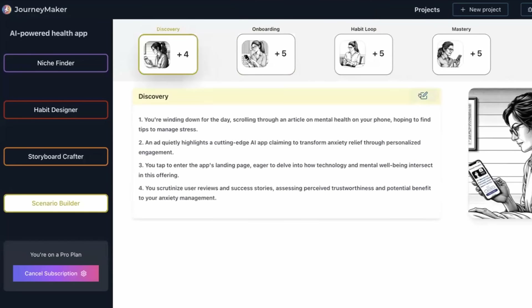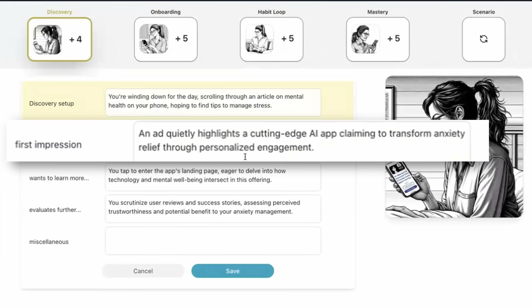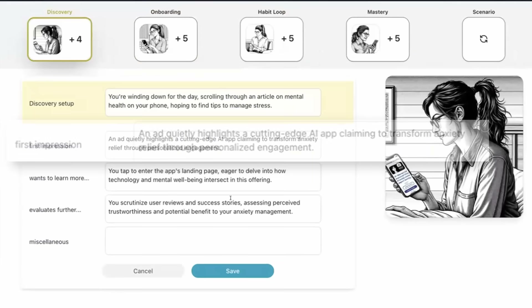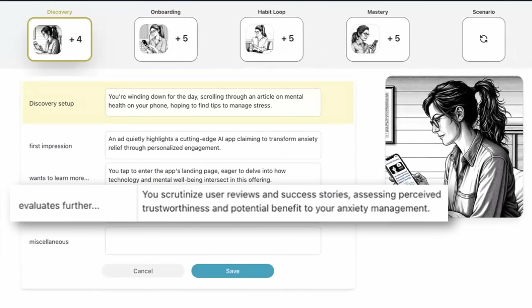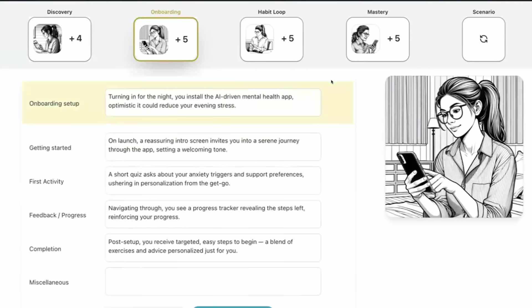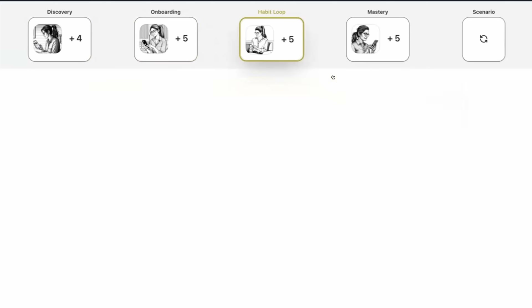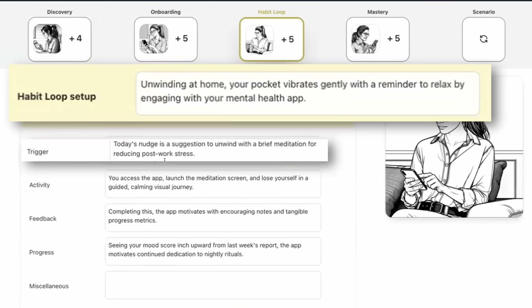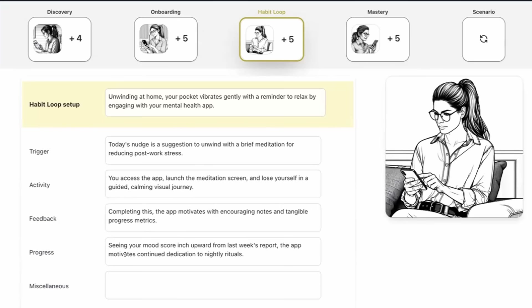Let's take a closer look at these. Here's the setup — you're winding down for the day. Your first impression: you see an ad, you tap, you go to the landing page, and then you look at user reviews. That makes sense. For onboarding: how do you get started, what's the first activity, how do you get feedback? Same with the habit loop — there's a setup, a trigger, an activity, feedback, and a sense of progress. That's what makes a good habit loop.